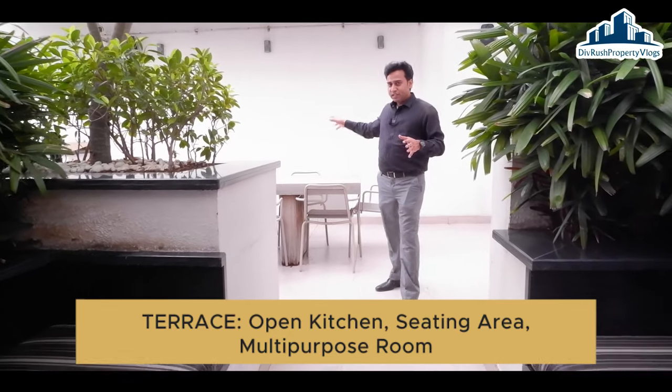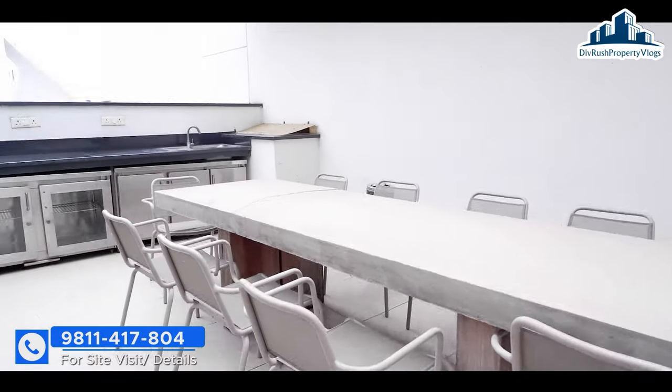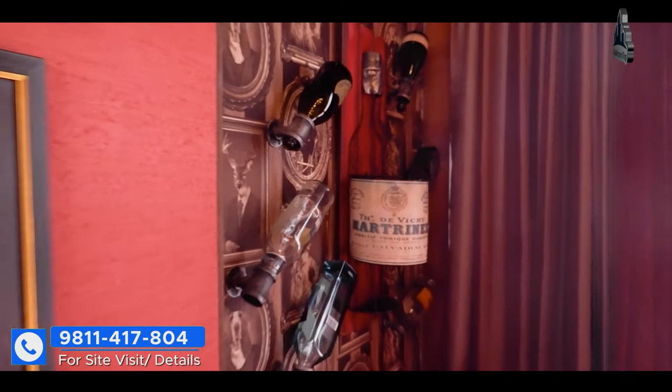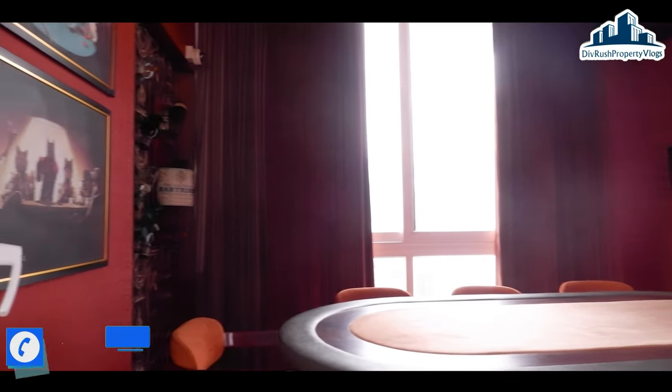Now we have reached our terrace. Here you have a sitting space provided with an open kitchen. You can organize your get-together party here. From this side you can see a very amazing view from the background. There is also a room provided on the terrace which is a multi-purpose room — you can use it as an office, a kids' play area, or any other purpose.